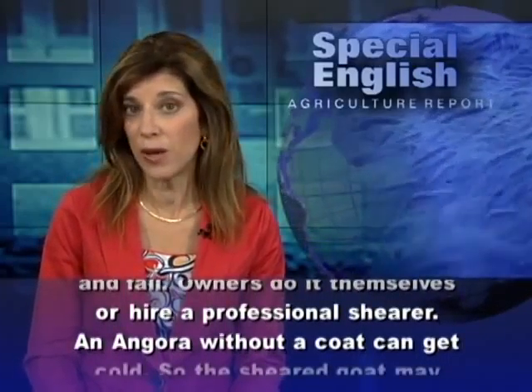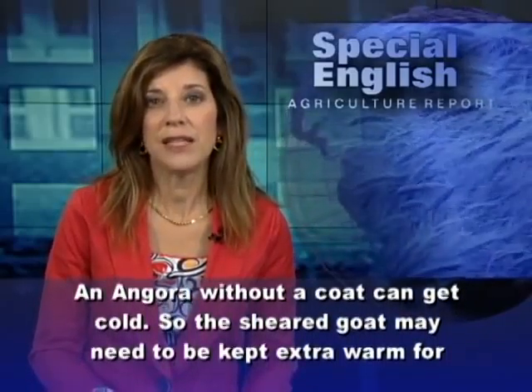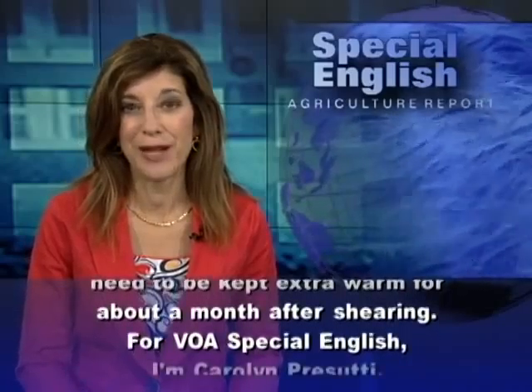An Angora without a coat can get cold. So the sheared goat may need to be kept extra warm for about a month after shearing.